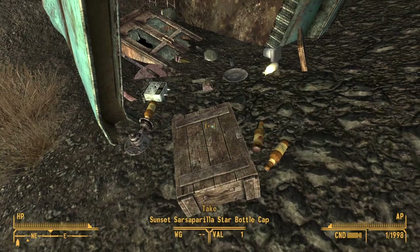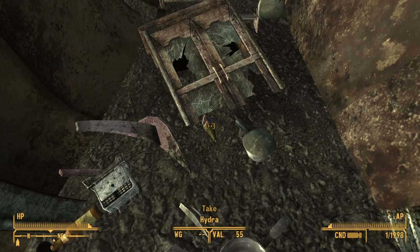Just outside of Nipton, there's a broken down truck with a star cap on the crate, a bottle of Hydra, and a gun cabinet.